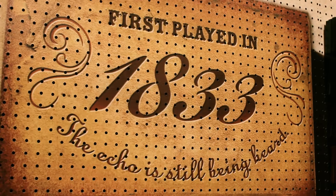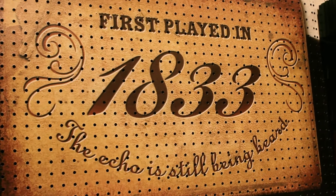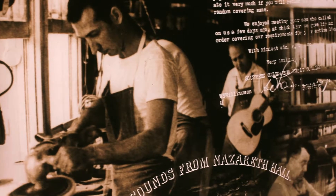Good afternoon, my name is Scott Bollweiler from the Martin Guitar Company. Established 1833 in New York City. In 1839 we moved to Nazareth and we've been building guitars there ever since.